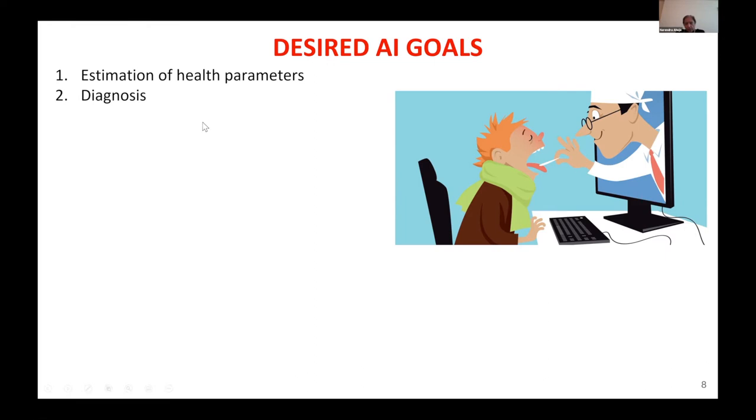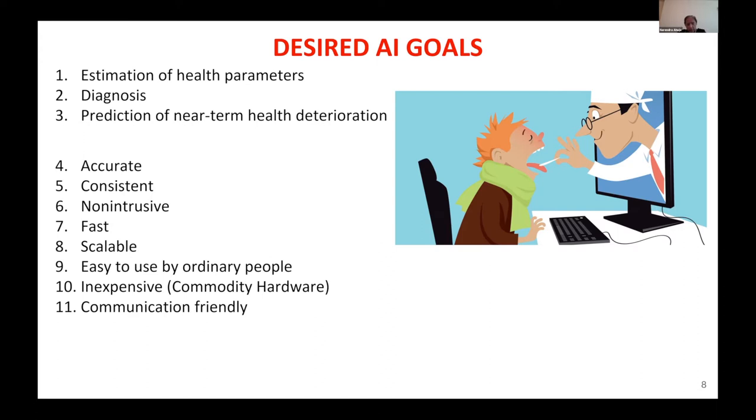Our goal is to have AI algorithms that can estimate health parameters — just like hospital staff would do to estimate the various vitals. Diagnose, and as I just said, because prediction is critical: if the person is at home, prediction capability is very important. These are all tasks that are the objective of AI, if the person is to successfully stay at home without suffering the consequences of not being at the hospital.